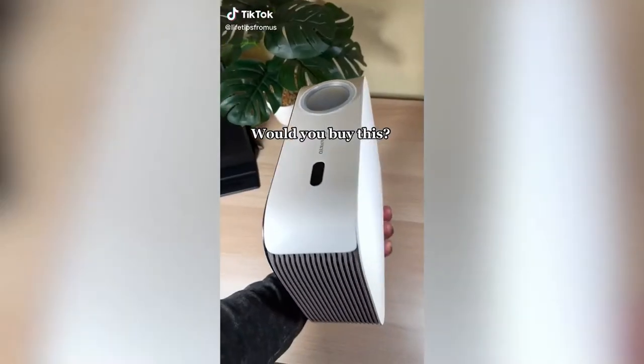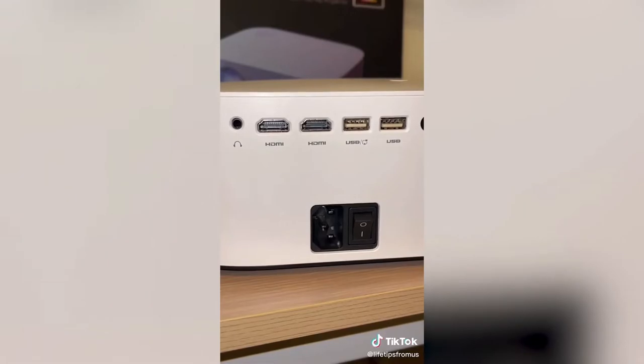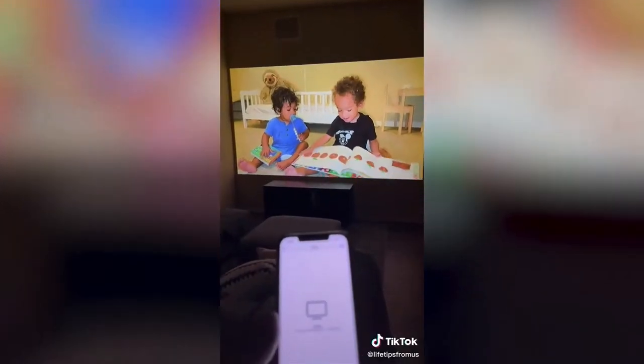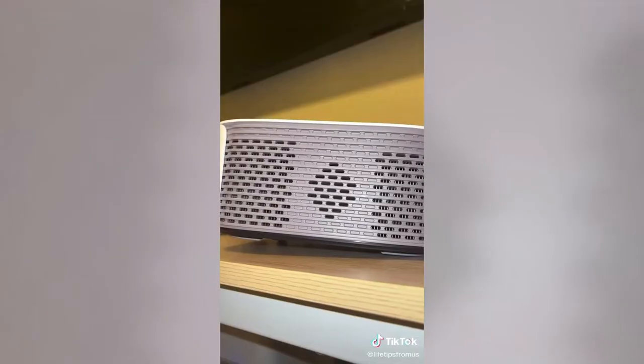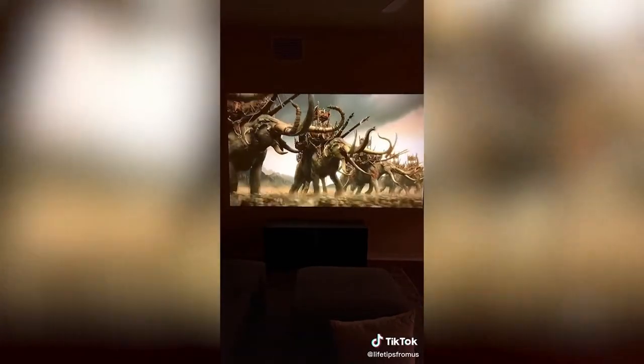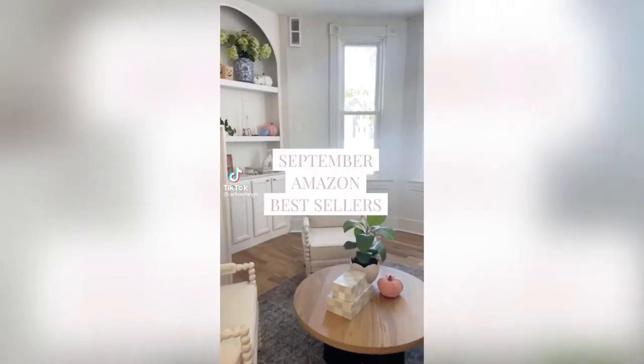Would you believe this 1080p projector is only $300? It just came out and it's almost sold out. The quality is amazing — it has all the connections you need, including the ability to connect a Fire Stick or Roku player, and you can mirror your phone, laptop, or tablet. The bulb lasts over 30,000 hours, has built-in speakers, comes with a 120-inch screen and a mounting hood. If you want 10% off, use the link in my bio.